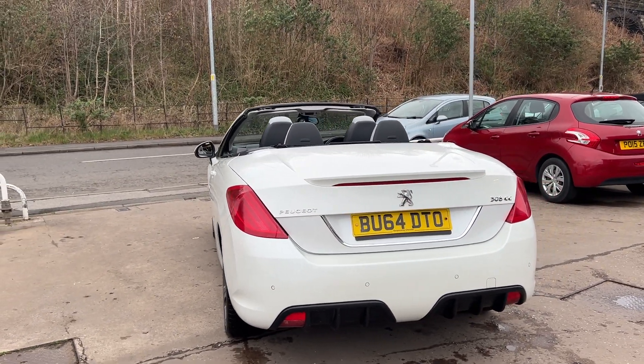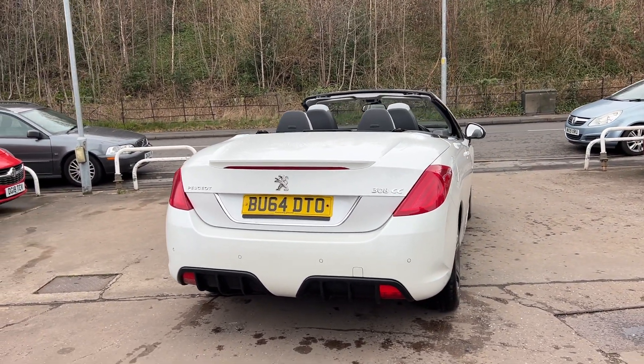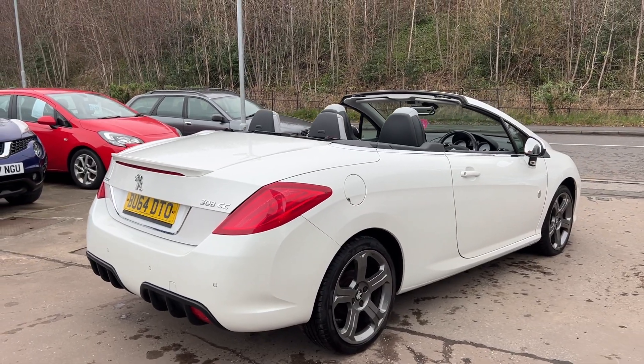It has an electric roof, rear parking sensors, cruise control, full leather trim, heated seats, automatic lights and wipers, radio CD player, USB port, Bluetooth, and remote central locking with 2 remote keys.